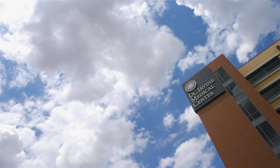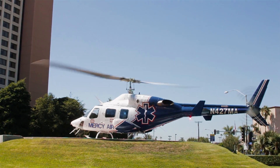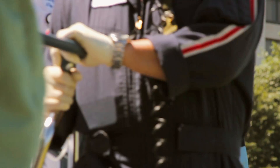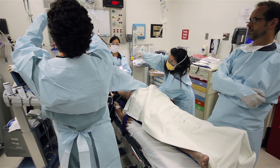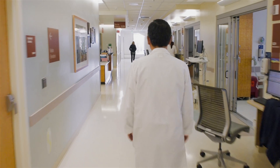Once somebody with a suspected stroke is taken to UC Irvine Medical Center, we have what we call the brain attack code. As soon as the emergency room nurse or doctor suspects that it's a stroke, a member of our stroke service is in the ER waiting or arrives within five minutes.